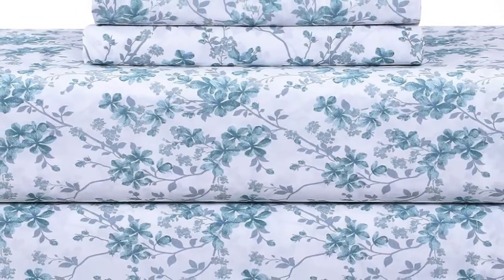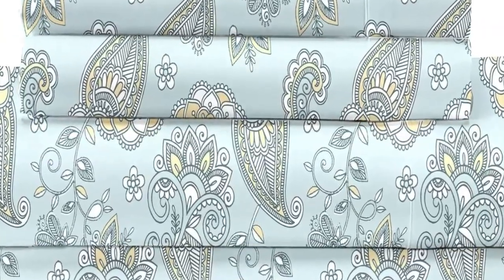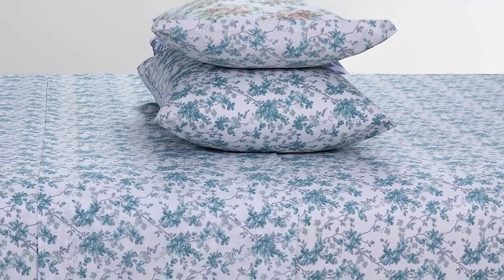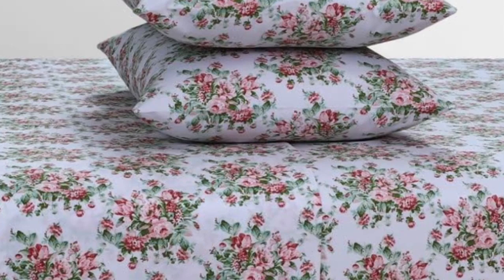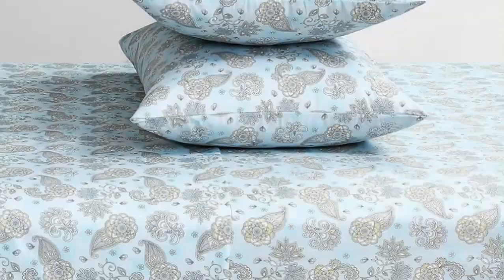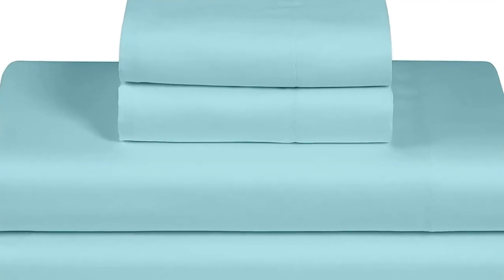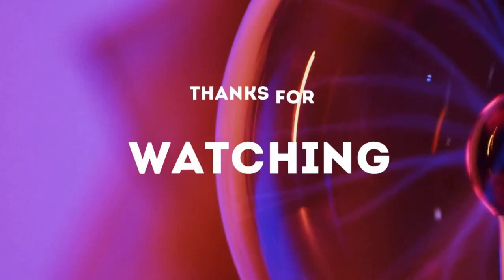After using these sheets at home for six months, we noticed some changes in texture. The material felt less soft and the colors weren't as bright. That being said, their breathability was put to the test on warm nights and they performed very well, keeping us cool and comfortable. They also fit our test mattress quite well, so we didn't have to worry about corners slipping in the middle of the night. With all this in mind, we still consider these a solid, budget-friendly set for folks who like percale sheets. Thanks for watching.